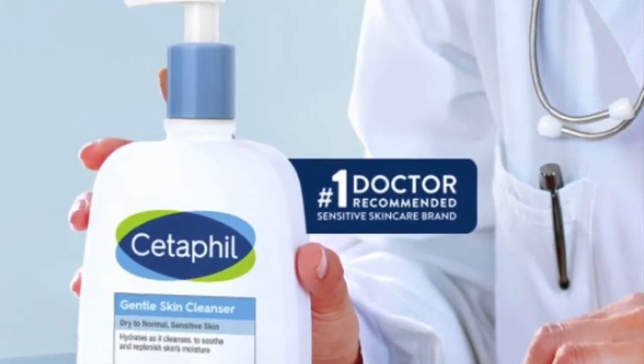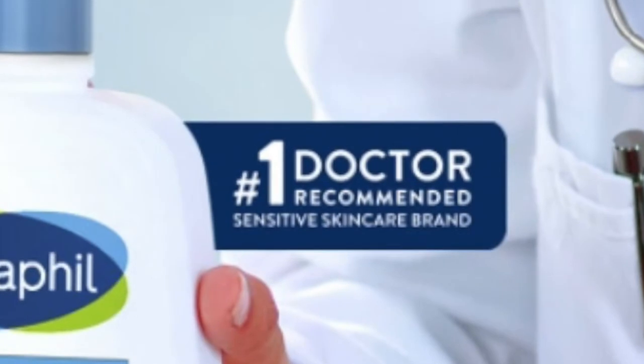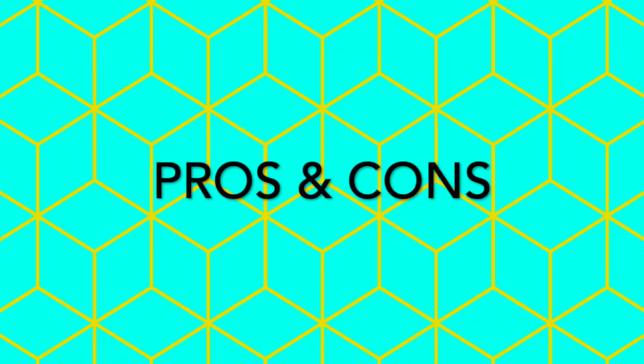Cetaphil is a very famous and well-known brand for sensitive skin type. And I must say, through this product, it has delivered what I had expected from this brand. First, we will discuss the pros, then I will share the cons as well.